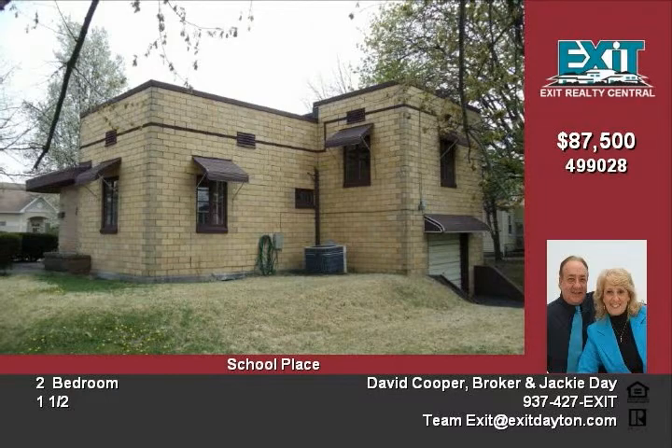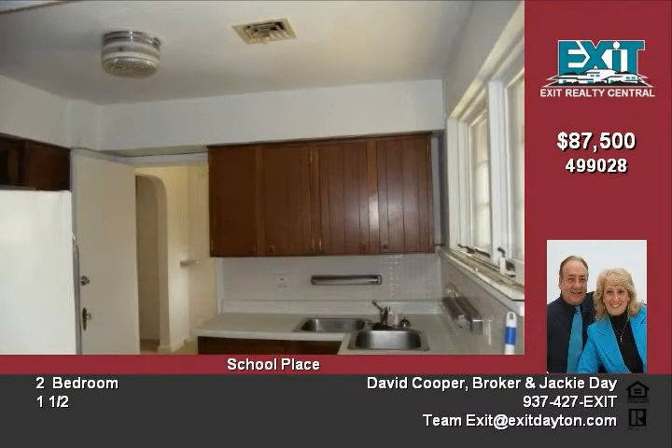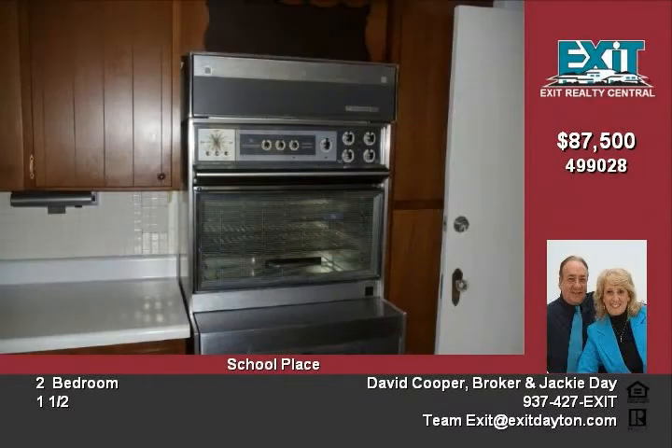Gas hot water heating with central air conditioning. New 30-year rubber roof, new carpeting, two closets, a wood-burning fireplace in the living room, and much, much more.